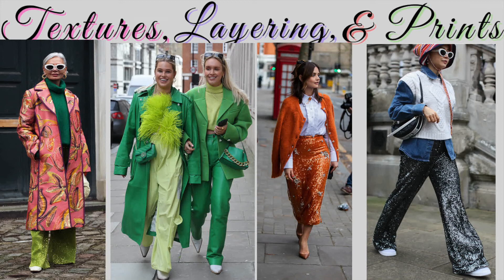Next, a lady in a sequined orange skirt with detailing paired with a plain white shirt, layered with a cardigan that matches the sequined orange skirt. You're going to see a lot of sequins — pants, skirts, jackets, even bubble coats in sequin this year. The last lady has sequined pants layered with a jean shirt, a white vest, and a bucket hat. Bucket hats are very big this year as well.